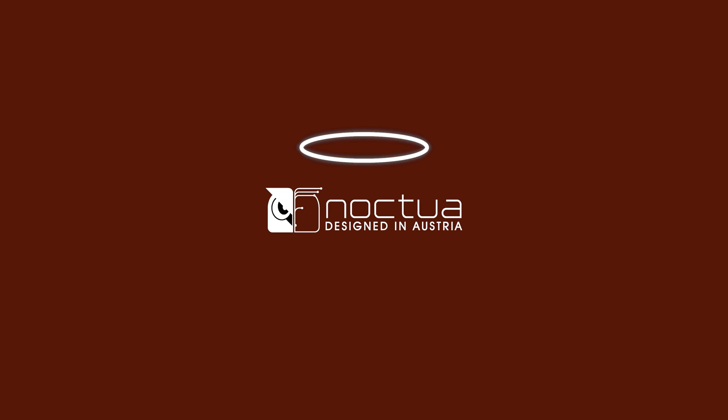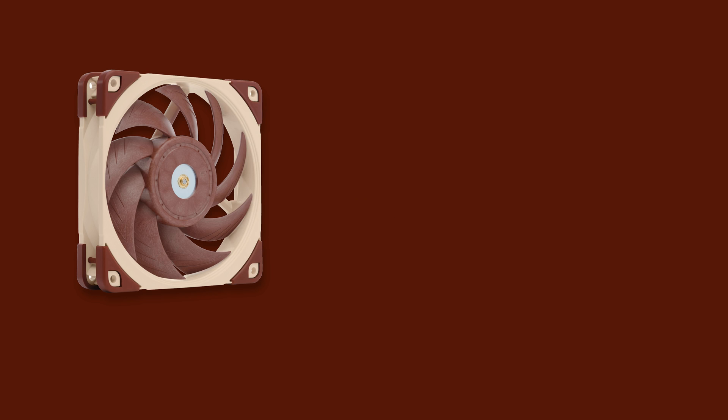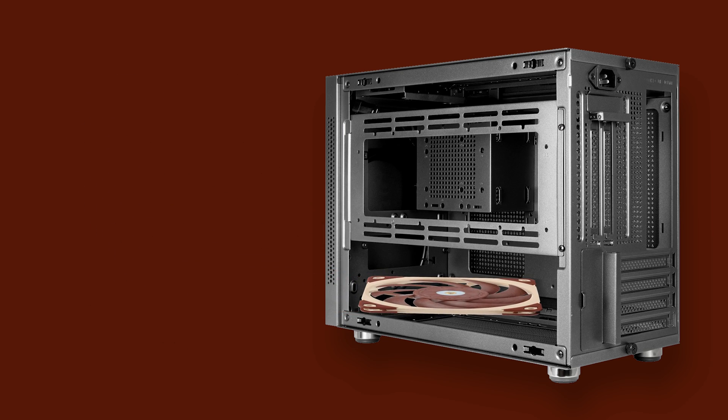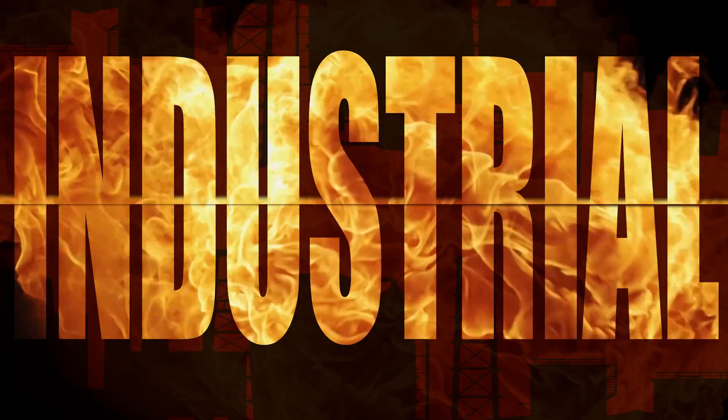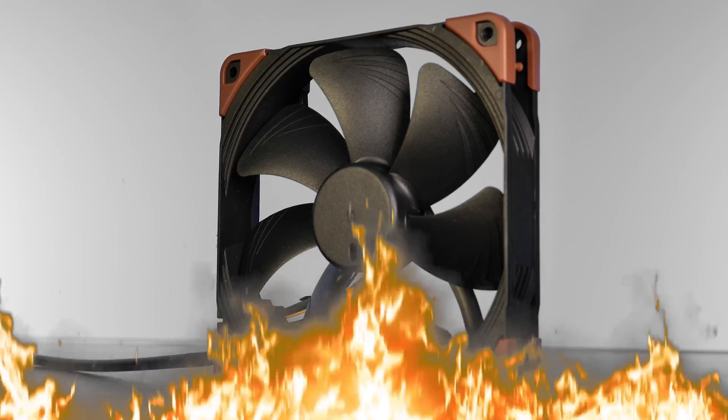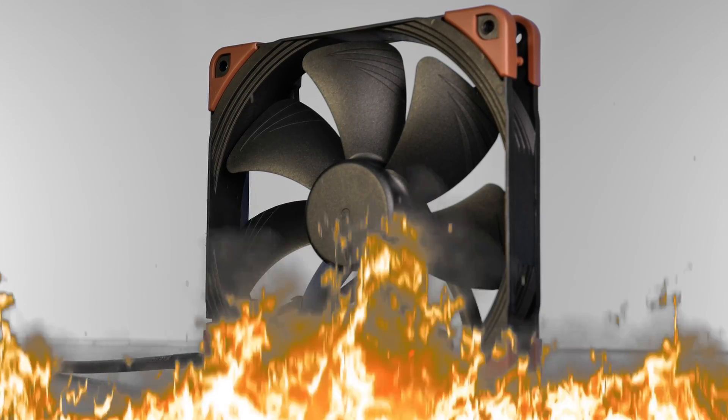You know Noctua — a peaceful company, a company that creates fans that are just gliding inside of your case. And then there is Noctua Industrial: 3000 RPM, operational at 24 volts, built to keep up with the needs of heavy-duty trucks.